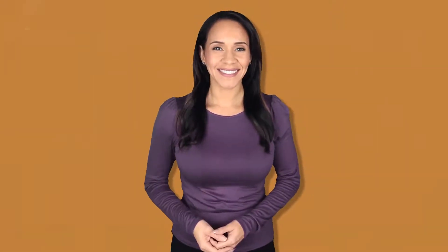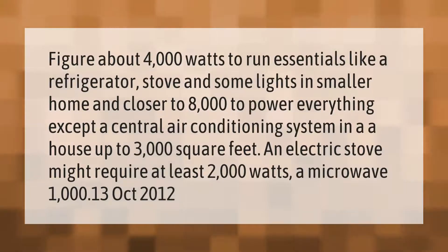Figure about 4000 watts to run essentials like a refrigerator, stove, and some lights in a smaller home, and closer to 8000 watts to power everything except a central air conditioning system in a house up to 3000 square feet. An electric stove might require at least 2000 watts, and a microwave around 1000 watts.